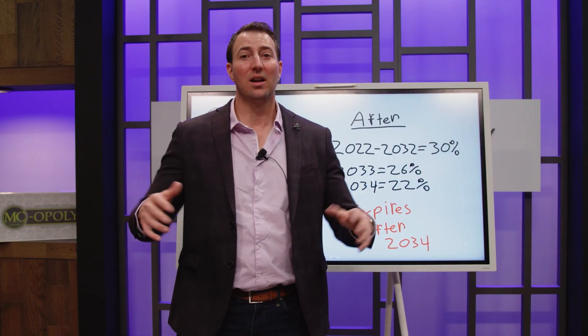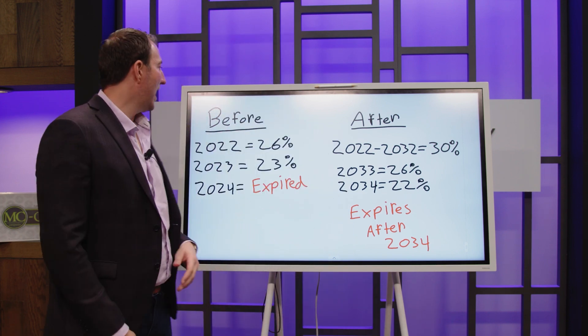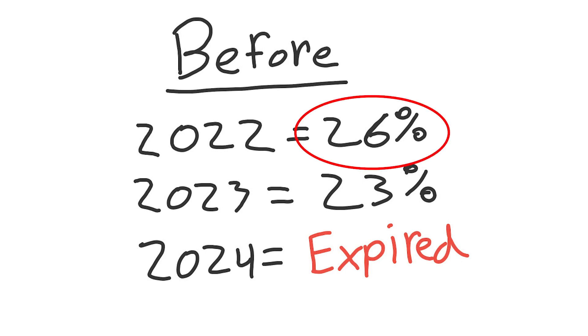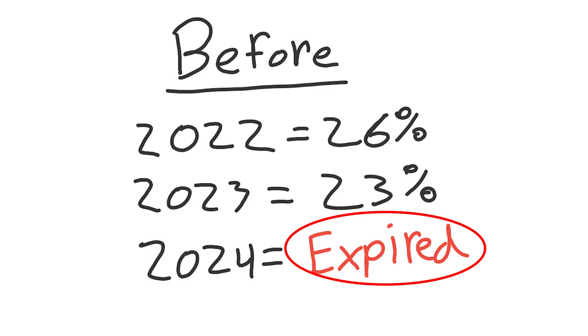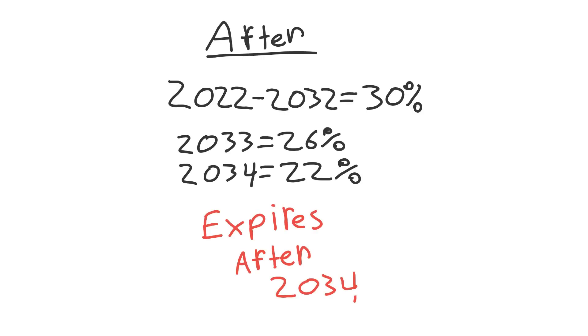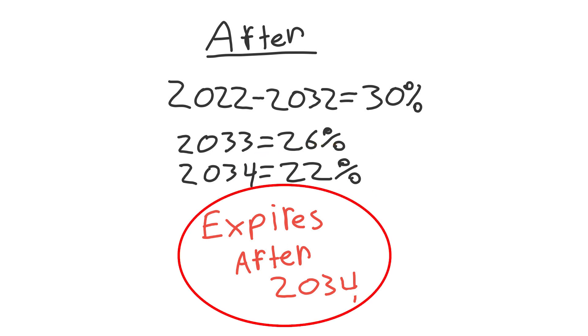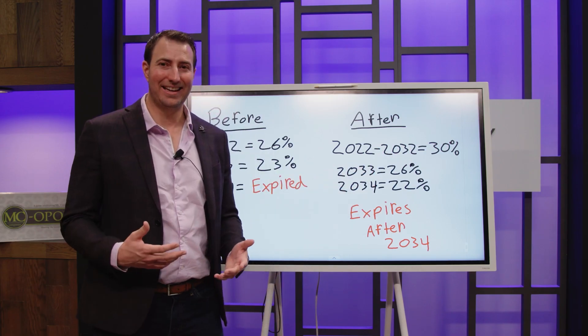Let's talk about the important part: what are the actual limits of this credit. Before the Inflation Reduction Act, for 2022 it was 26% of the cost of qualifying improvements. For 2023 it was going to go down to 23%, and then it was going to expire in 2024. Now with the Inflation Reduction Act, we've changed it so that for 2022 through 2032 we have a 30% credit. In 2033 it'll be reduced to 26%, in 2034 it'll be reduced to 22%, and then it'll expire after that.